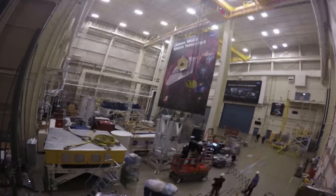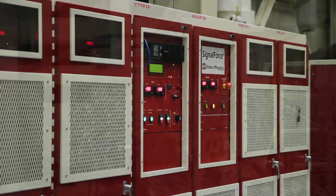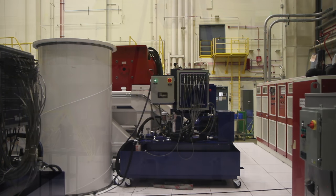We're in the hallway of Building 29 and we have the vibration facility which is going to help us test the forces that we're going to see on the telescope during our launch environment.